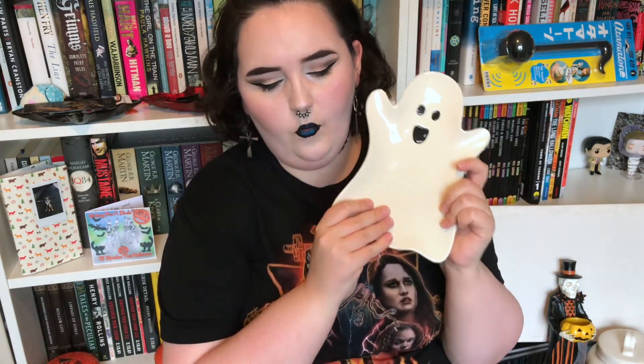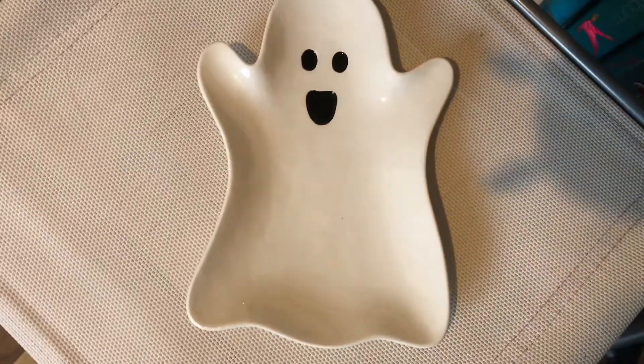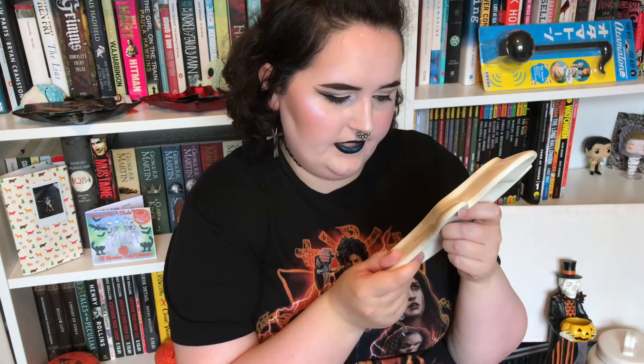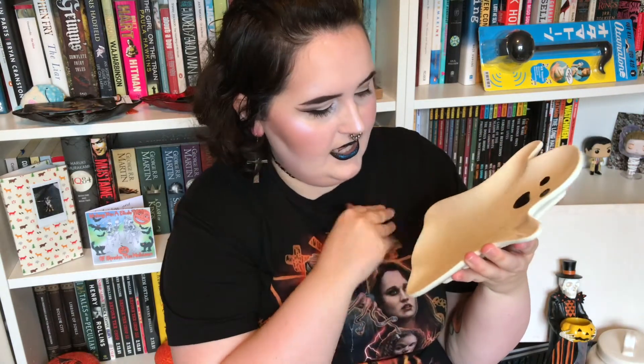We went back to TK Maxx and I saw this little guy - he is so cute. I got this plate and I love it - it's a little ghosty, very cute. It says 3.99 on the back. There was no euro price - it was in pounds - and we got it for basically 3.99 euro since there was no other price on it. I think it really would have been about five euro. It says hand wash recommended, and it's microwave safe so you can use it as a plate, which is definitely what I'm going to use it for.